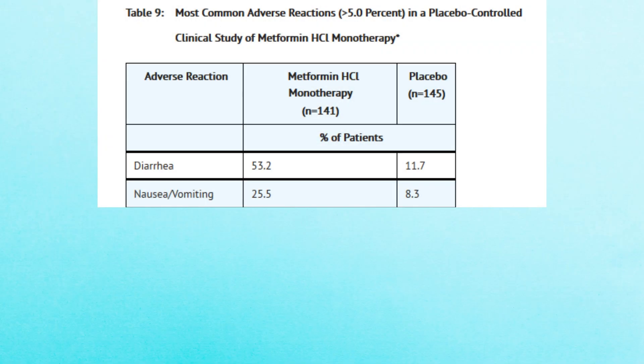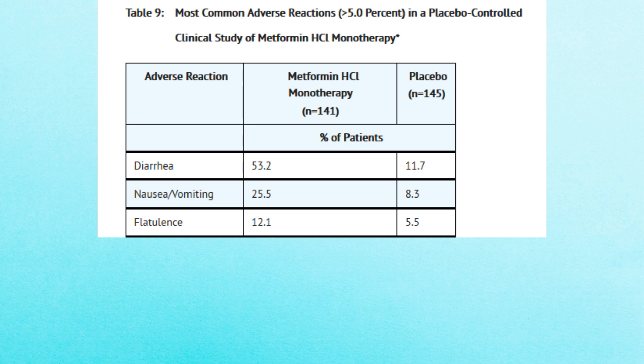The second most common side effect of metformin, reported by 25.5% of people, is nausea and vomiting. Some people say they feel extremely sick all day long, which is quite disturbing. The third most common side effect, reported by 12.1% of people, is flatulence. Gas could be a result of malabsorption of certain foods. It is recommended to take metformin with a meal to reduce bloating and gas, however most people still experience it.